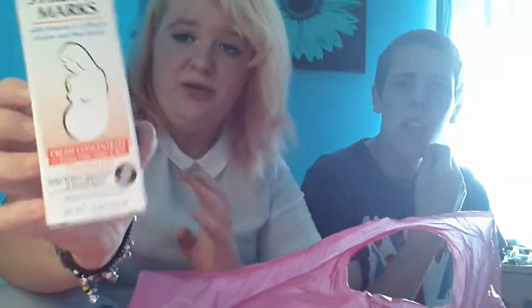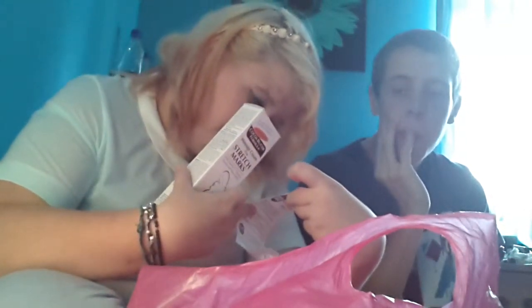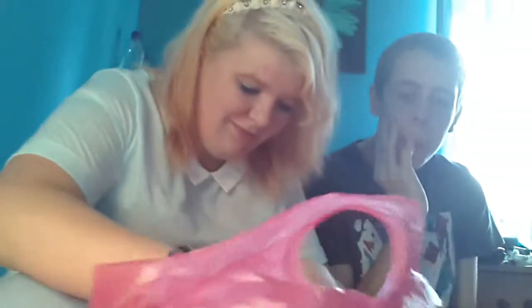The next thing I got was stretch marks cream. I promise I'm not pregnant, but I said this in my morning video — I've got loads of stretch marks on my belly, my legs, and all that, and I really don't like them, so I'm going to use this to get rid of them. This was £5.89, because they didn't have the one I wanted.